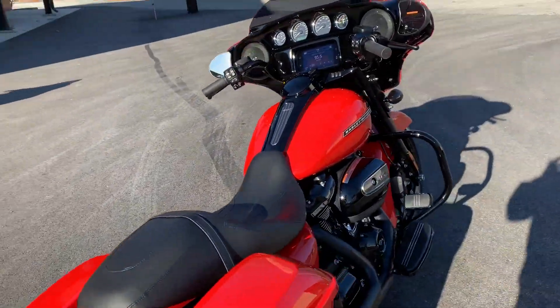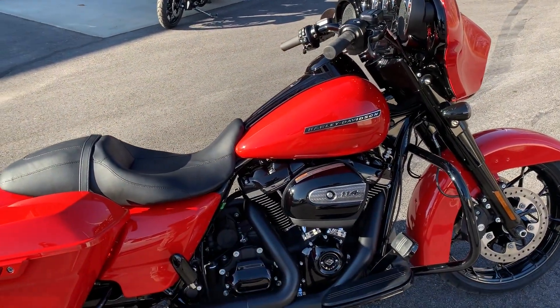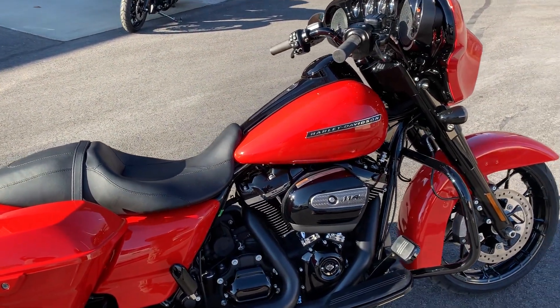What's up guys, Dana from Russ's Ocean State Harley-Davidson, Warwick and Exeter, Rhode Island. I'm here today with this 2020 Harley-Davidson Street Glide Special in Performance Orange.